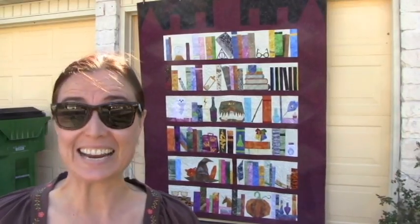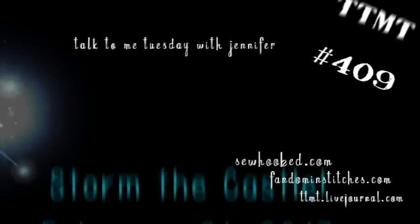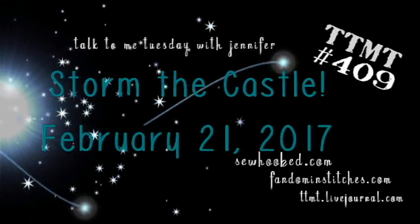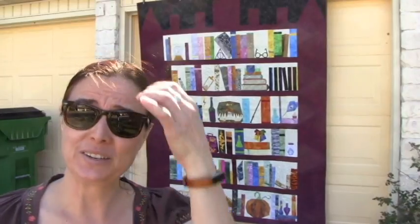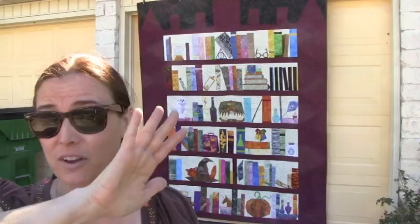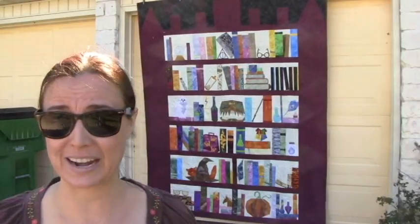Hey guys, welcome to Talk To Me Tuesday for Tuesday, February the 21st, 2017. This is Jennifer. I'm doing something entirely new today — I'm sitting at the front of my house, so the street is right there. If a car drives by, I will just pause and we'll edit it out.